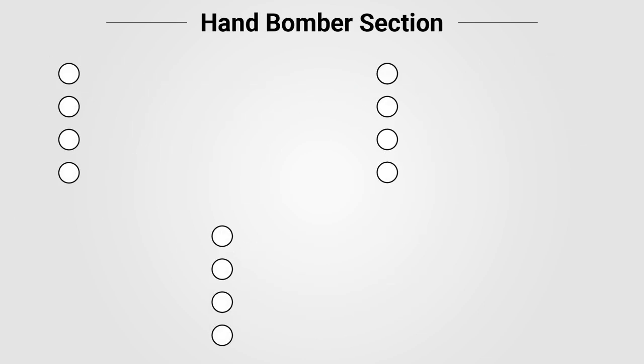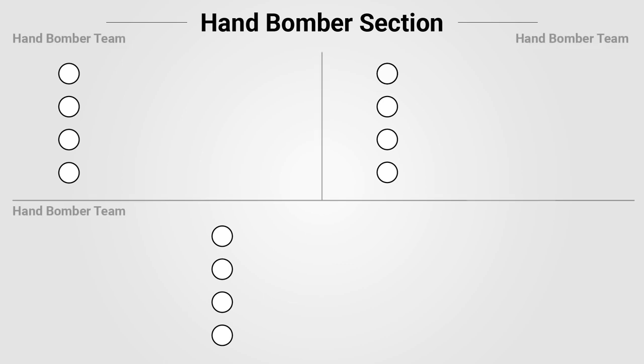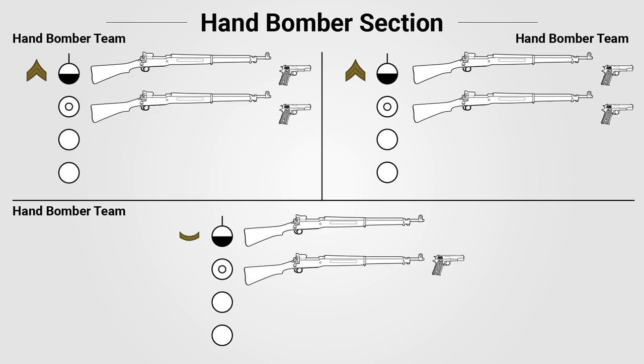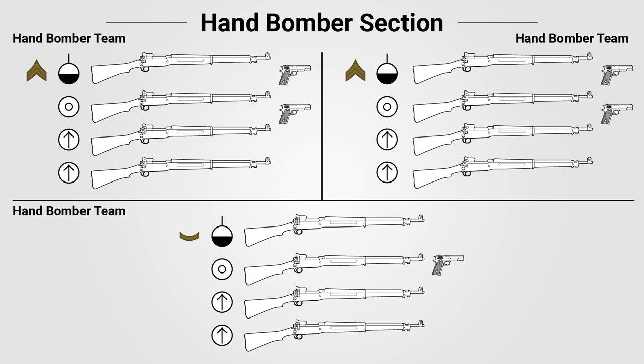The hand bomber section consisted of 12 enlisted personnel. Like the rifle grenade section, it had no leader and was split into three teams, however with four men instead of three. Each team had a team leader — two were corporals and one was a PFC. The corporals were armed with a rifle and a pistol, while the PFC just had a rifle. Each team had a dedicated thrower trained to use hand grenades, armed with a rifle and a pistol, as well as one ammo man and one scout, both armed with rifles.